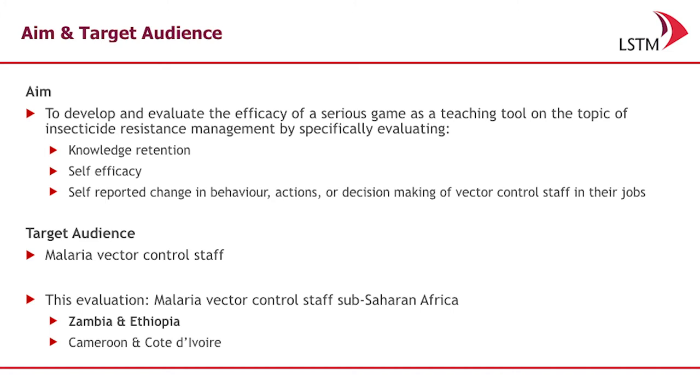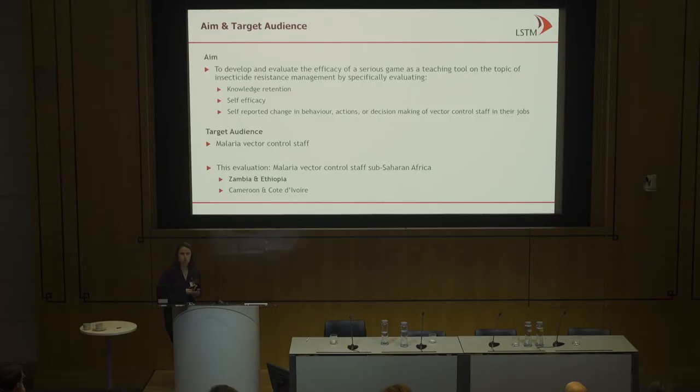We wanted to evaluate the efficacy of serious games within this context as a teaching tool. We wanted to understand: is there knowledge retention? Was there an increase in self-efficacy or confidence? And did people come back and tell us whether or not they thought they were effective? The target audience were malaria vector control staff in-country, and the evaluation was done in four different countries. I'm currently presenting results from two countries, Zambia and Ethiopia, as results are still being evaluated for Cameroon and Cote d'Ivoire.